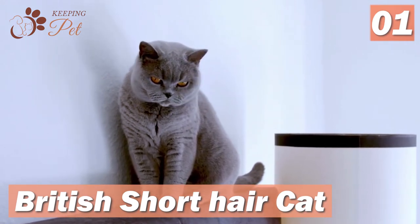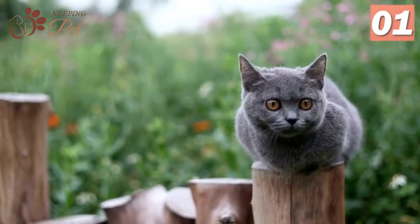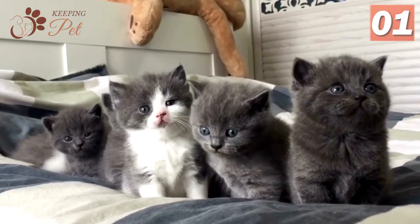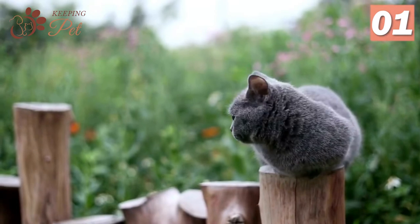The British Short Hair Cat is a medium-to-large-sized cat breed with large gold, orange, or copper-colored eyes, a short broad nose, and a short-to-medium coat. These cats have distinct eyes and coat-color combinations. They also have different eye colors like green, blue, and copper. Their wide-open and round eyes make these cats incredibly appealing.